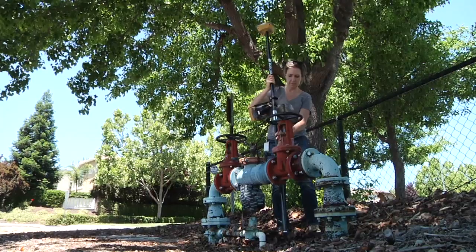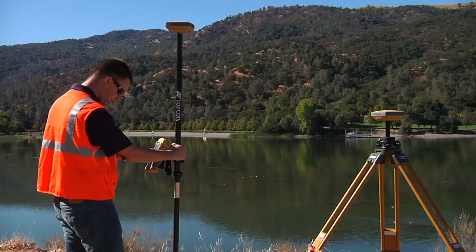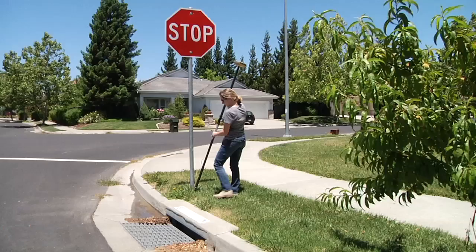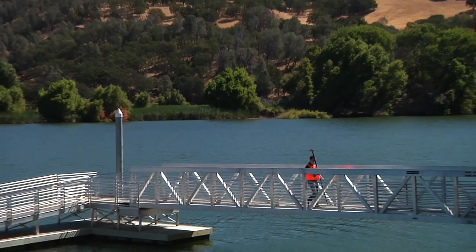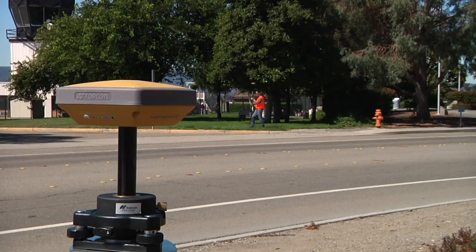Sub-meter, sub-decimeter, and centimeter accuracy. Whether you're a small contractor, a surveyor who needs an affordable one-man system, a forensics officer, a landscape architect, or a GIS specialist conducting utility or environmental projects, the Hyper SR is the perfect tool for you.